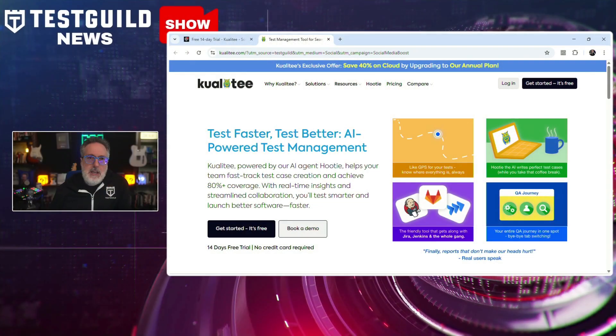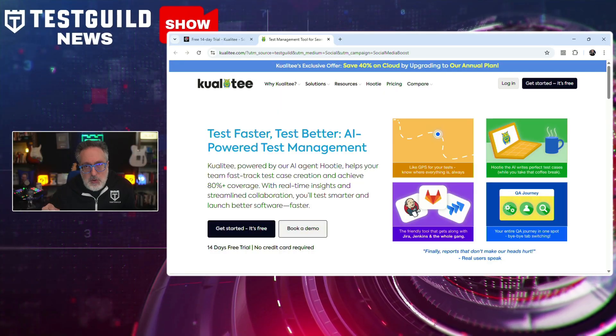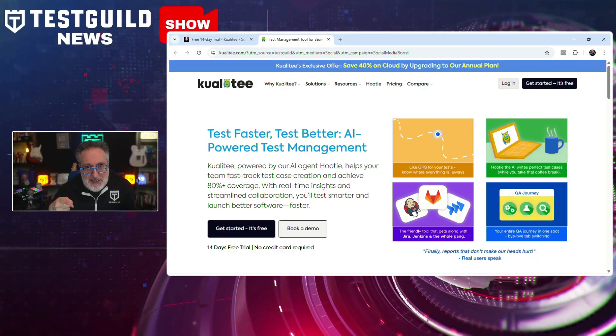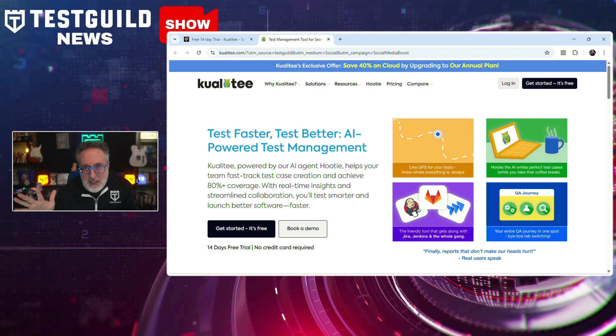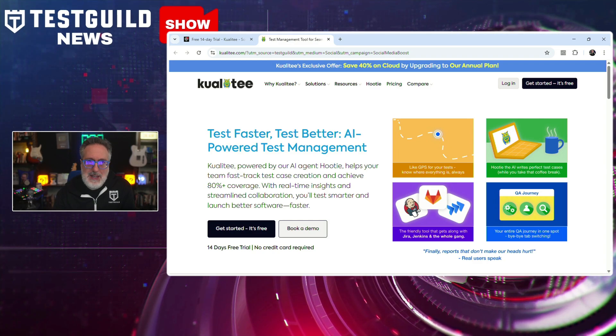I'm always on the lookout for new tools. The first one that caught my attention is called Quality. It's a test management platform that has just introduced an AI-powered agent named Hootie, aimed at accelerating test case creation and boosting test coverage. This tool claims to help teams reach over 80% coverage while improving collaboration and delivering real-time insights.